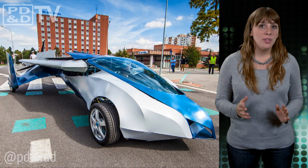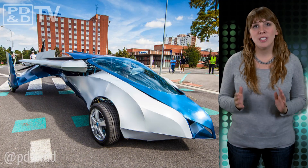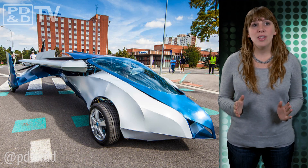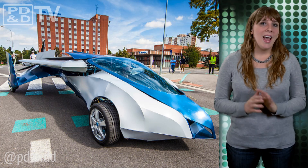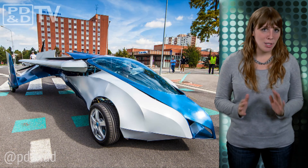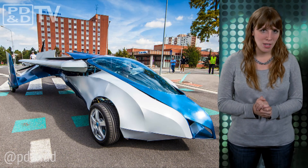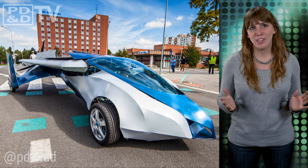It even includes an advanced parachute deployment system and a variable angle of attack of the wings, which significantly shortens the takeoff requirements and also allows for landings on rough terrain — within reason. Not within reason, as we can all probably imagine, is the price tag, which although yet to be announced, is a number most of us could probably only imagine. Or not even imagine. But hey, it's a flying car.